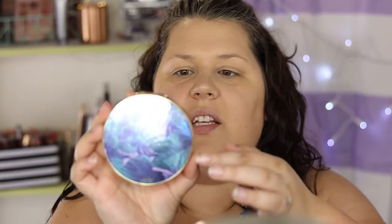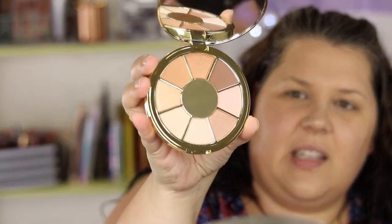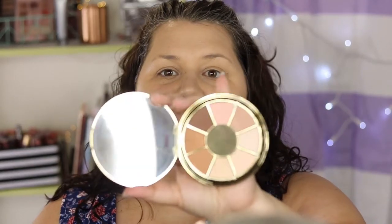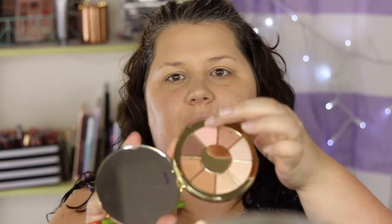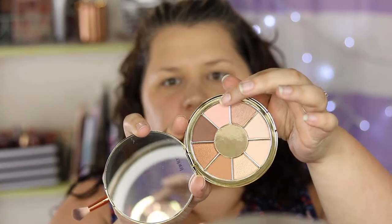For eyes today I'll be using the Tarte BU Naturally palette. It's a mix about 50/50 of mattes and shimmers, which is nice. This came in the BoxyCharm box for June. A few months ago I got a very similar palette but it was all shimmers, and I didn't love it so I gifted it to my mom. This one might be a little more useful — it's got a lot of good warm neutrals and a good mix of mattes and shimmers. I'm going to start with this pink shade called Glacier.